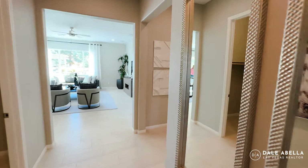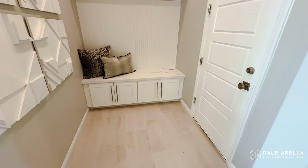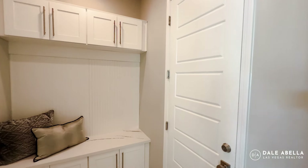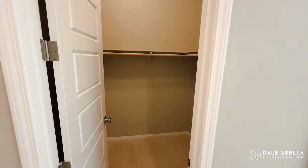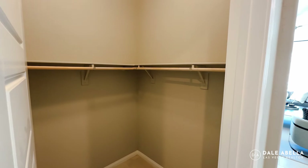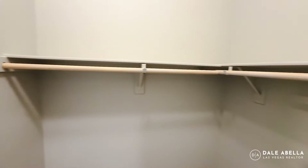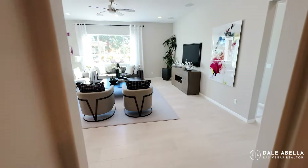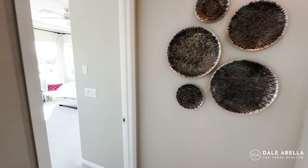You'll have this nice wide hallway right here. Immediately here you'll have your mud room, and right over here you'll have a pretty large coat closet.